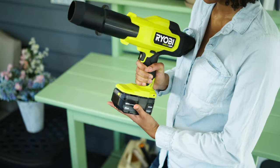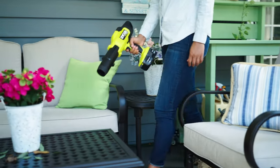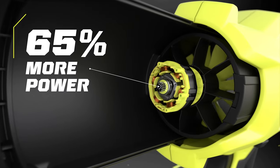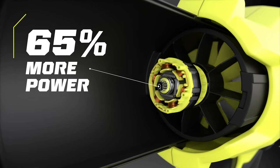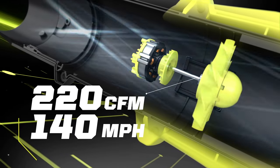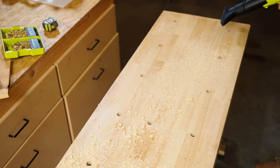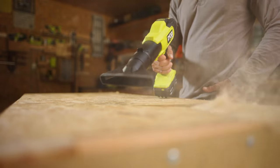The Ryobi 18V OnePlus HP Compact Brushless Blower, part of the Ryobi Compact Series, features the best power-to-size ratio in its class. OnePlus HP technology delivers 65% more power, making this the industry's most powerful compact blower. Jet fan design increases airflow performance up to 220 CFM and 140 MPH, while remaining 45% more compact and weighing less than 4 pounds.